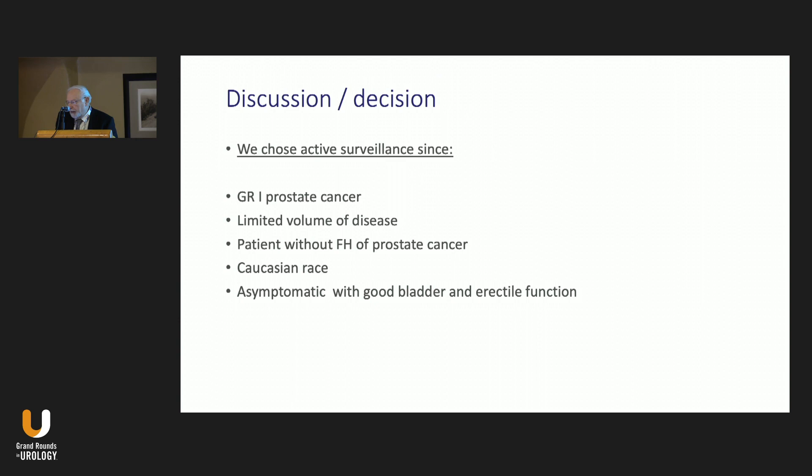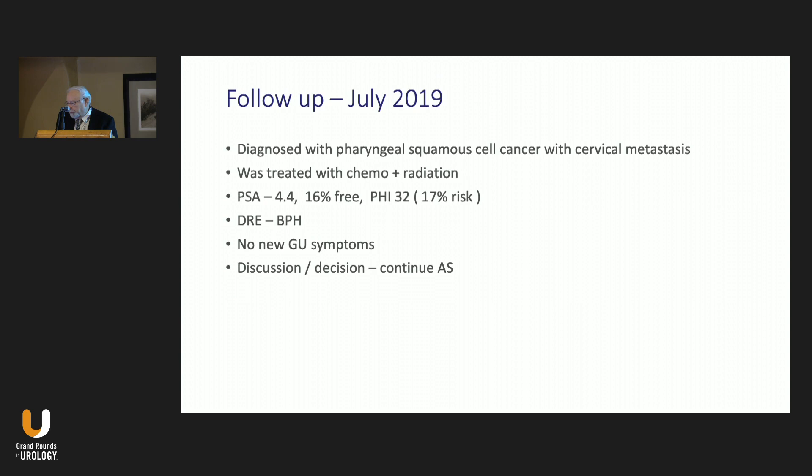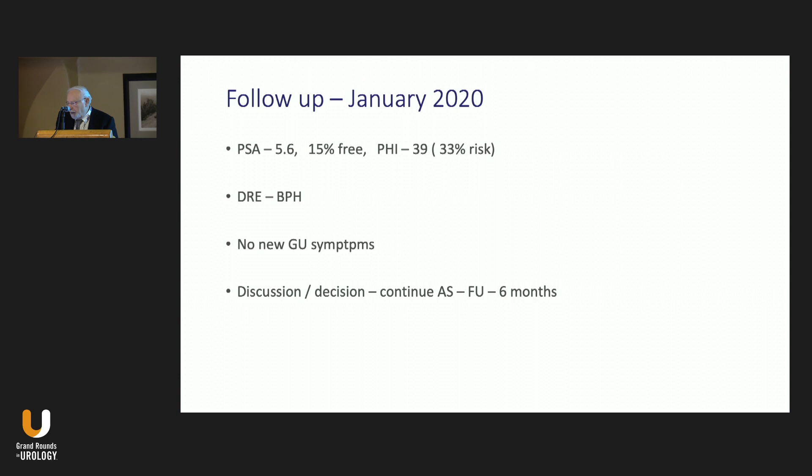We chose active surveillance because: number one, it's grade group one prostate cancer; number two, limited volume of disease; the patient had no family history; he was Caucasian; and he was asymptomatic with good bladder and erectile function and was interested in preserving those. Follow-up in July 2019—a year later—he was diagnosed with pharyngeal squamous cell cancer with cervical metastasis, treated intensely with chemoradiation. His PSA was 4.4, 16% free, PHI 32, still about 17% risk. Rectal exam showed only BPH. Decision: continued active surveillance.